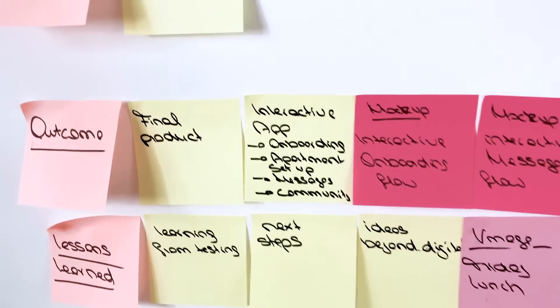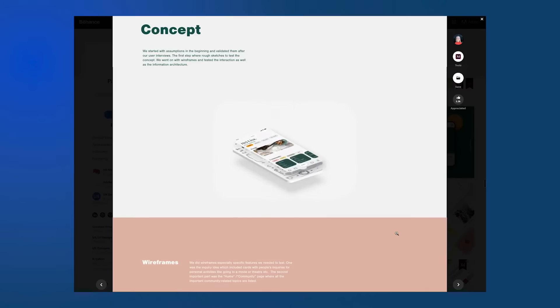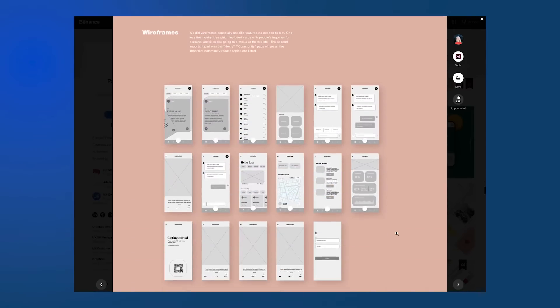Oftentimes I get the question: how do I find clients, or even better, how do they find me? My answer is: create a great UX portfolio showcasing your work and make sure that the case study really stands out.